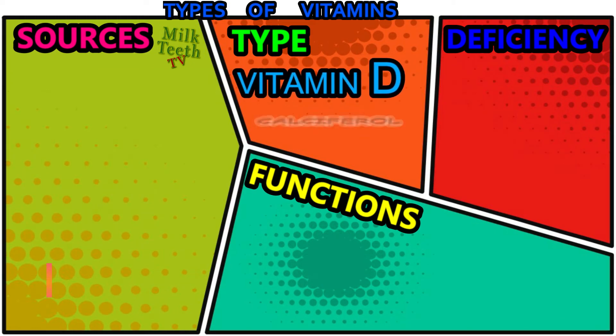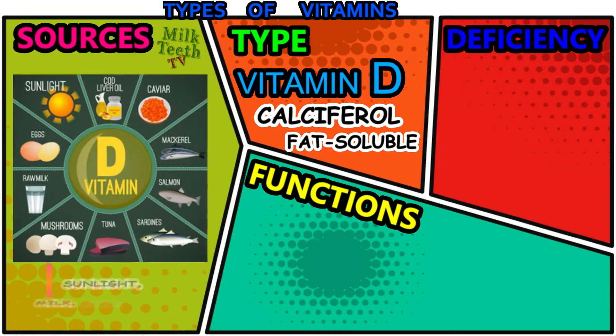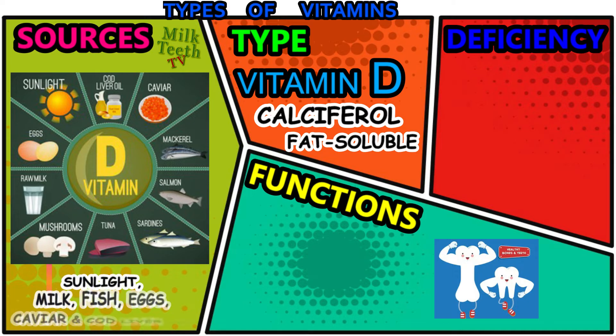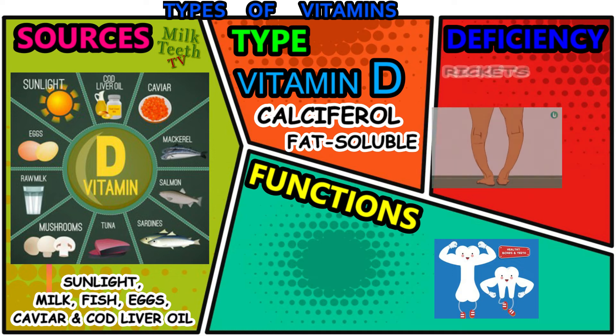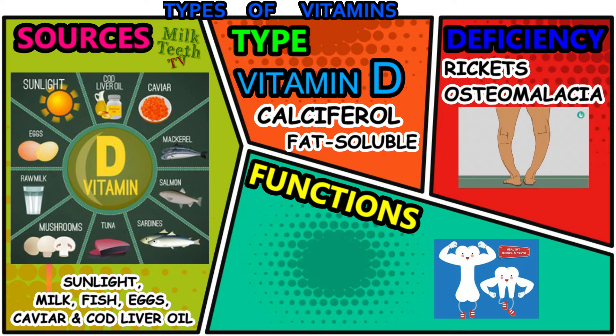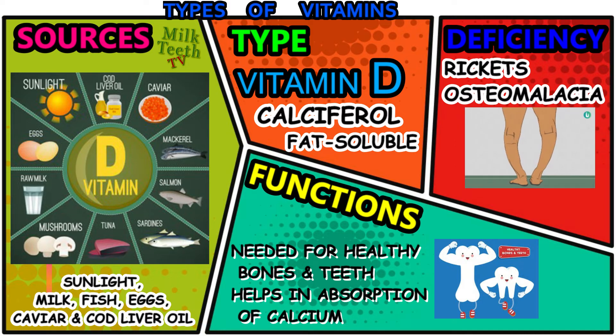Vitamin D — scientific name: calciferol. It is a fat-soluble vitamin. The primary and most important source of vitamin D is sunlight. Milk, fish, eggs, caviar, and cod liver oil are also sources of vitamin D. The deficiency of vitamin D can cause diseases like rickets in kids and osteomalacia in adults. Functions of vitamin D: it is needed for healthy bones and teeth, and it also helps in the absorption of calcium in the body.